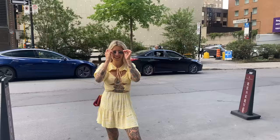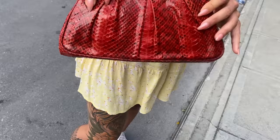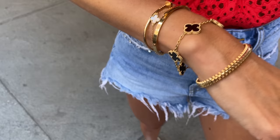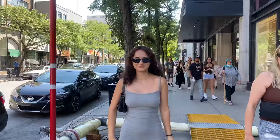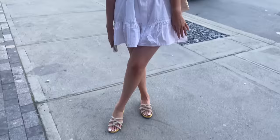Thank you for joining us. Welcome back to my channel — today I'm in Montreal and I can't wait to share all of the gorgeous outfits I've seen on these amazing women here. Make sure you're subscribed; I'll be heading to New York City next and I hope you enjoy this video.